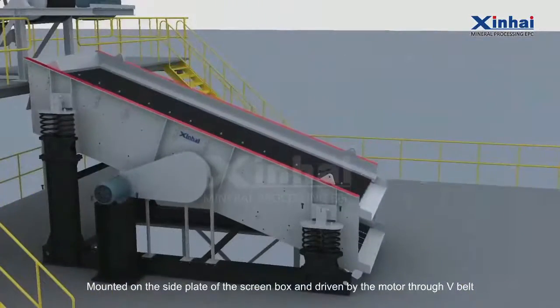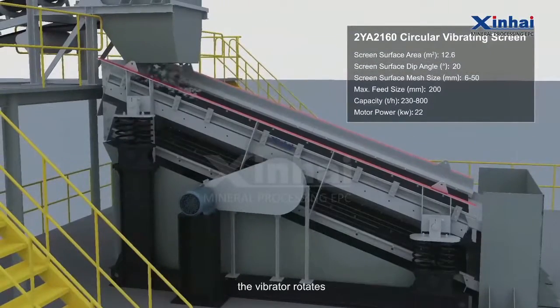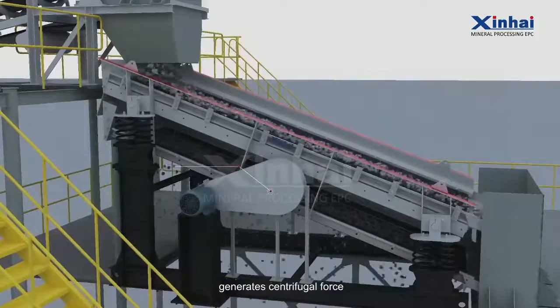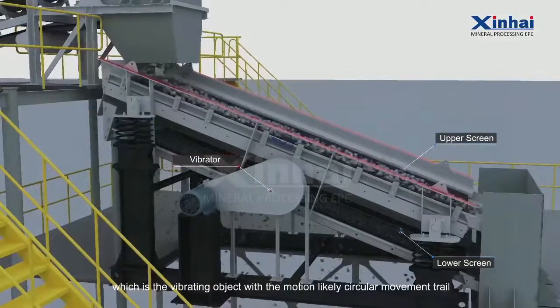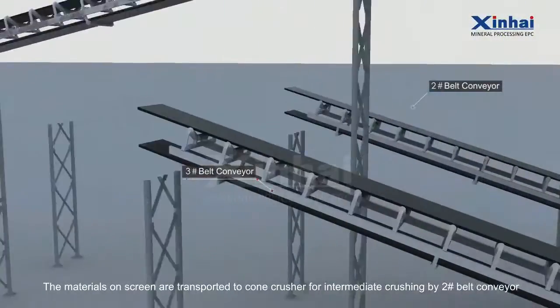Mounted on the side plate of the screen box and driven by the motor through a V-belt, the vibrator rotates, generates centrifugal force, and drives the vibration of the screen box, which performs a motion closely resembling circular movement.